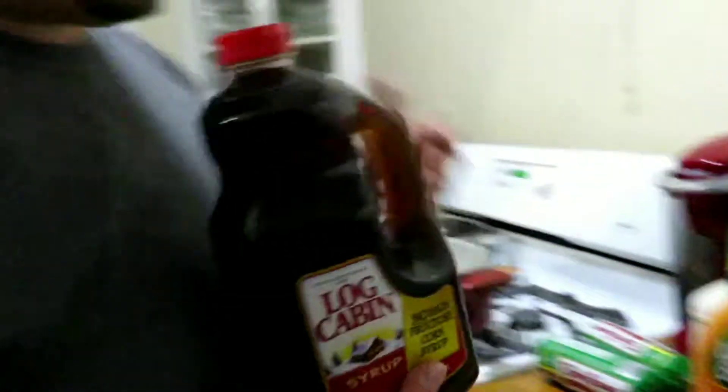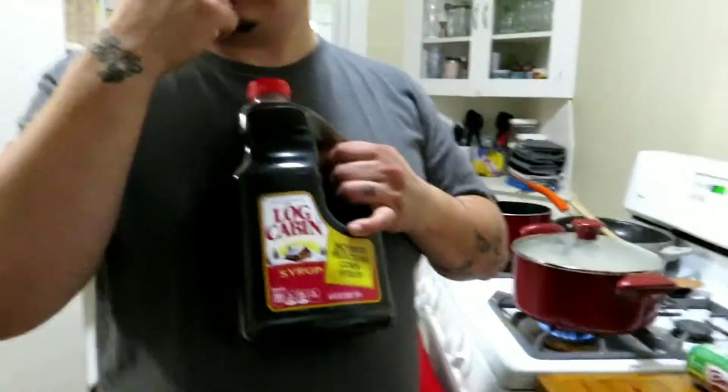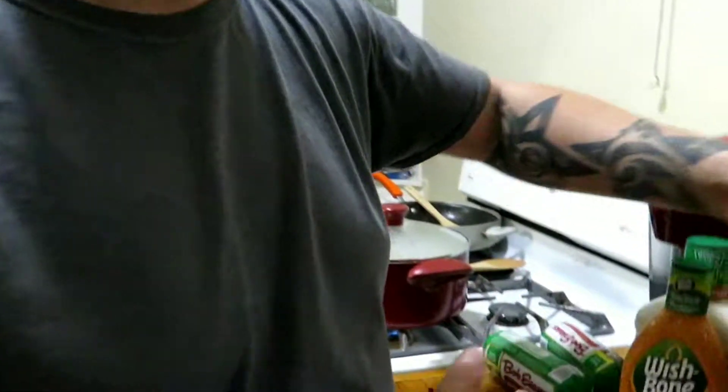We've discovered a family size but they need to rebrand this or make a bigger size for our family because this is nothing. The big version of Log Cabin — we buy the syrup all the time. We've seen it before but this is the big one. First time I've ever seen that one, you never see it anywhere else. This is gonna last... more like a week.